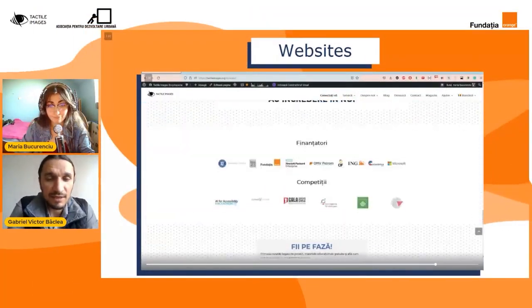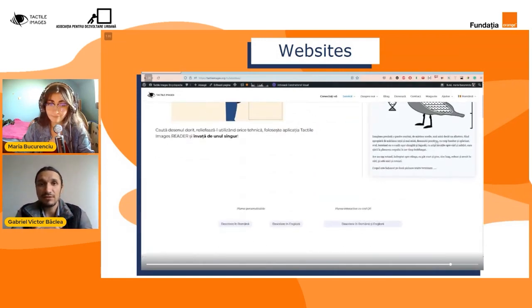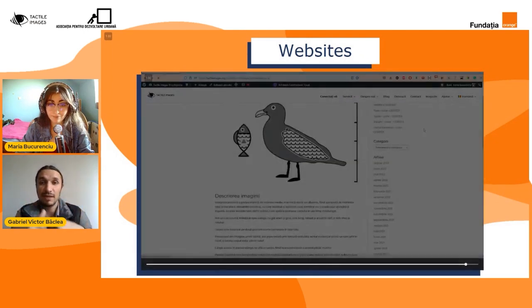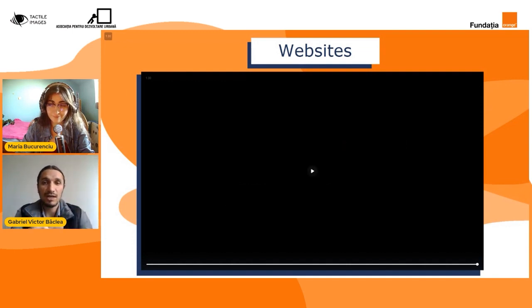Mulțumim frumos, Maria. Practic, toate activitățile și toate produsele care au fost create în cadrul proiectului Tactile Printer One am vrut să le punem la dispoziție oricând tuturor, în mod gratuit, ca să se poată bucura cât mai mult de lucrurile care au fost create. Acestea fiind spuse, a venit momentul să dăm și cuvântul partenerilor, să vedem și partenerii noștri cum ne-au sprijinit și să ne împărtășească puțin din activitatea lor.